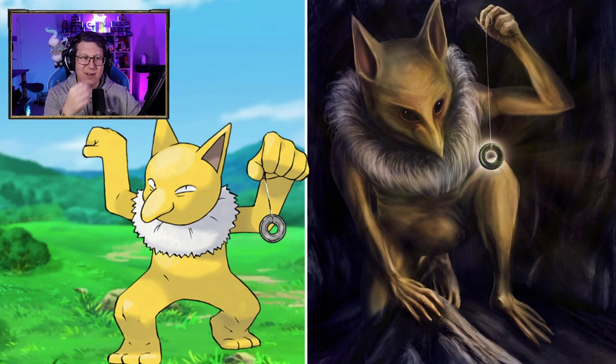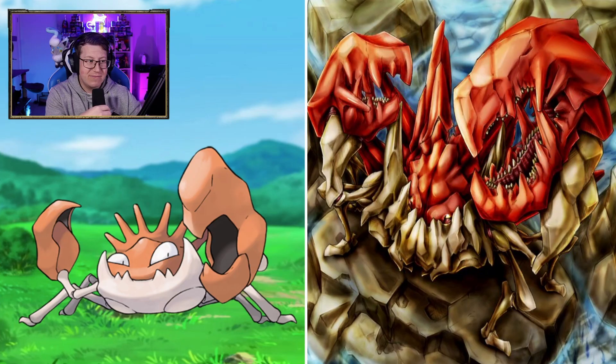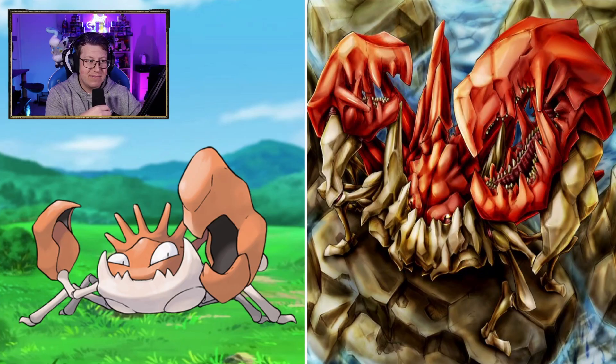Krabby looking like a crab. I do like that a lot though — very, very detailed. Kingler — oh my god, that is intense. It's really spiky and sharp, but look at the pincers. The pincers have teeth in them. That gives a completely different look to Kingler, I think.